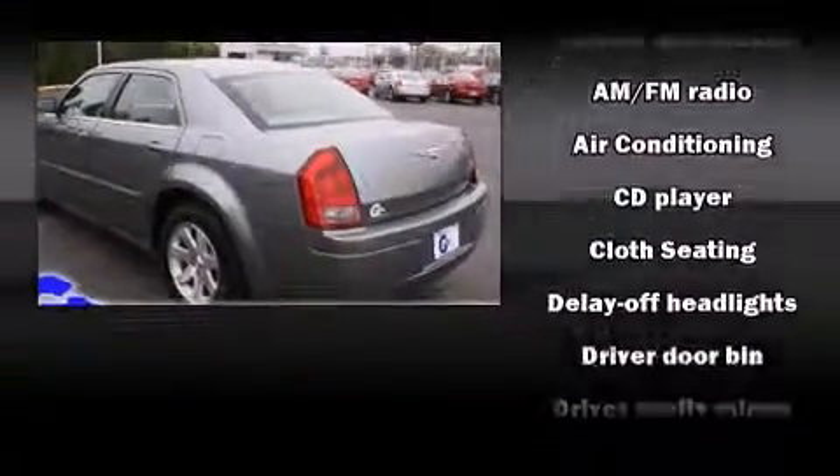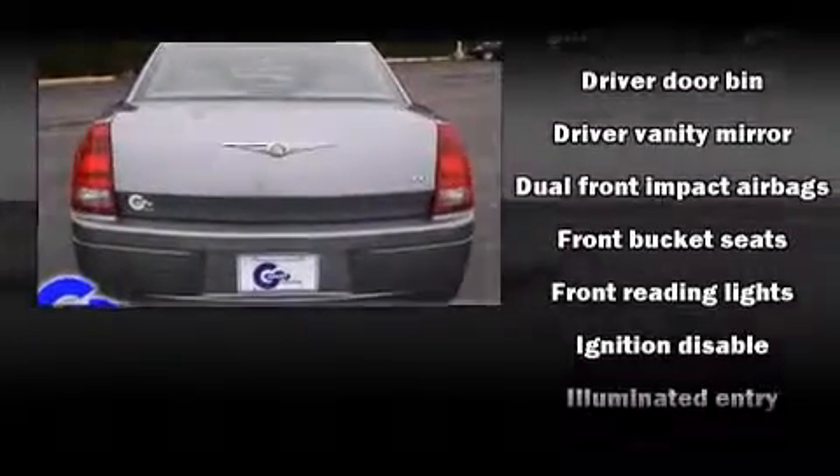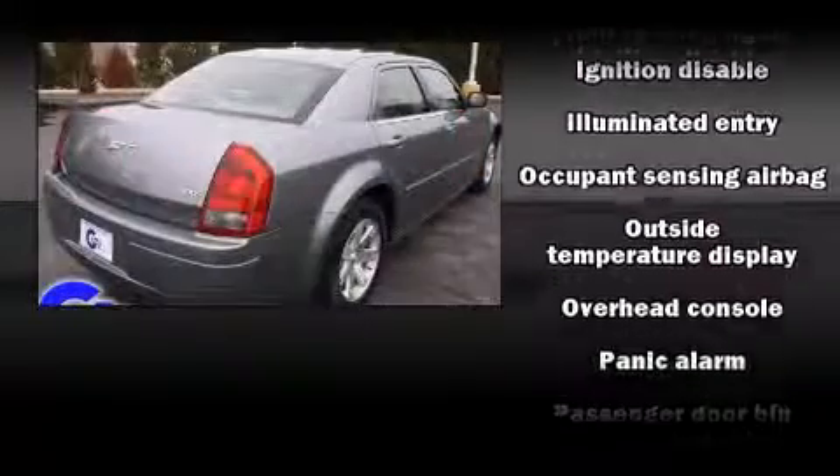It's equipped with tons of terrific amenities, but it won't break your budget — such as remote keyless entry, delay off headlights, and front and rear reading lights.